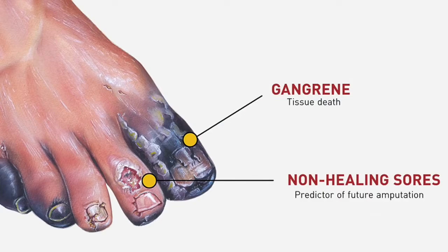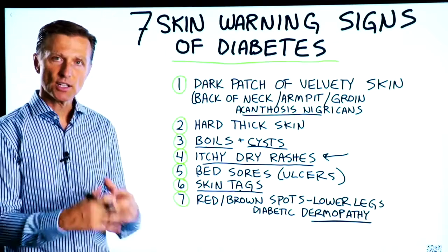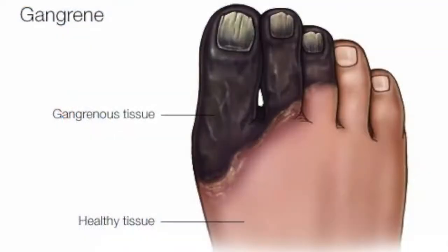Gangrene would also be a skin change — that's more advanced, when you actually lose circulation in your toes and it starts to change color.